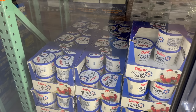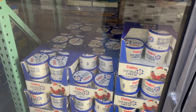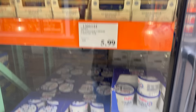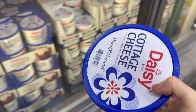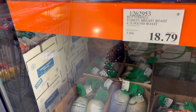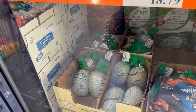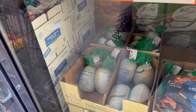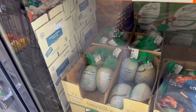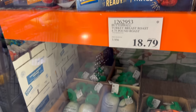While we're here, I'm getting my fave — the Daisy 4% cottage cheese, three-pound tub. You can have cottage cheese on anything and with anything, and I say you should do that. $5.99. We also have the Butterball Turkey Breast Roast — 4.75 pound roast, $18.79. Limited time only, so you must get this ASAP. I've never done just a turkey breast roast — is it very similar to cooking a whole turkey? $18.79.